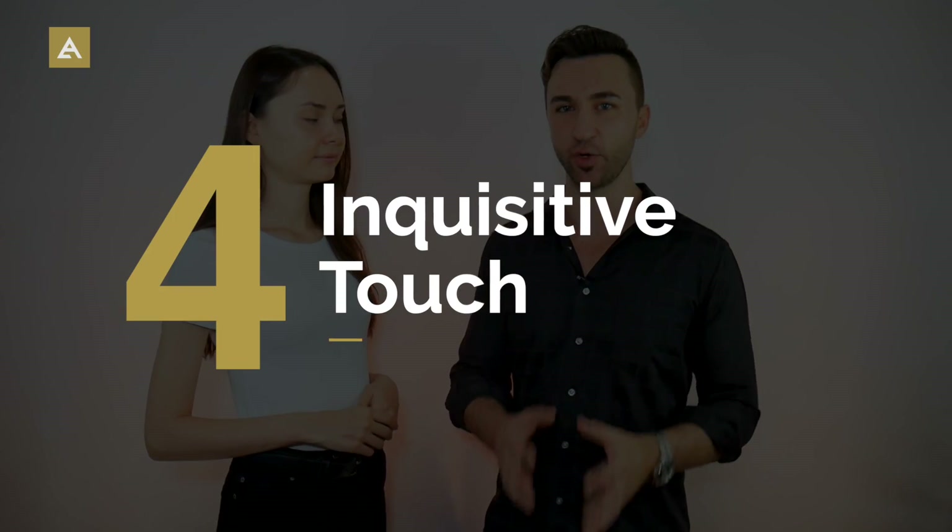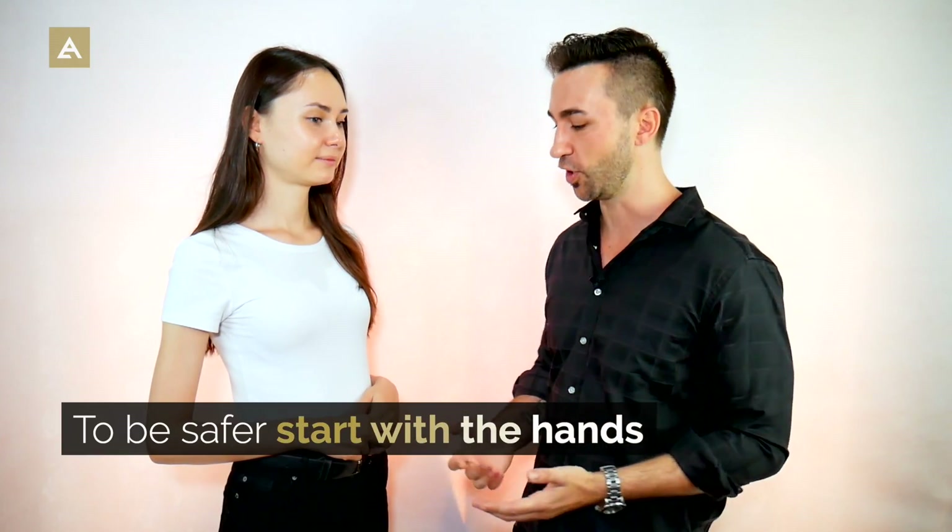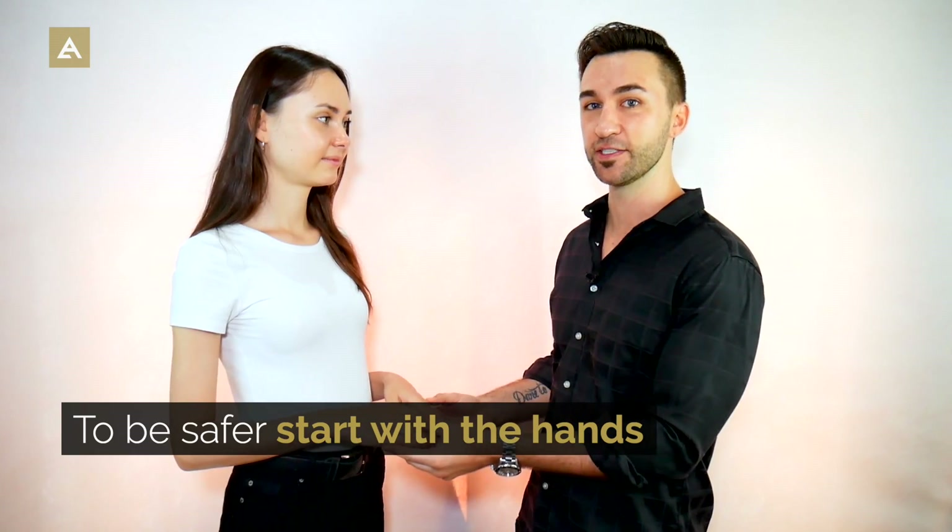Next is inquisitive touch, where you notice something about her and make a comment. If she has really nice hair, mention it — but be careful, some girls with extensions may not want it touched. Same with earrings: "Wow, those are really nice earrings" as you touch them can be intimate, but some women are sensitive about their ears being touched. To be safer, start with the hands — notice nail polish, a watch, bracelets, or rings and ask about them.